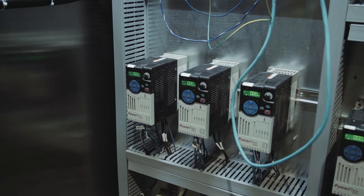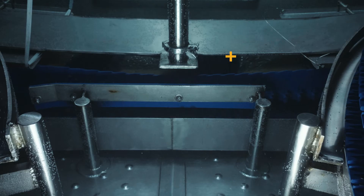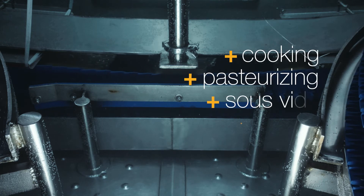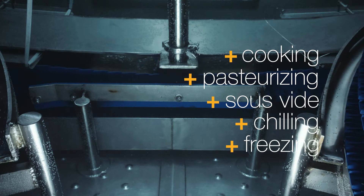With that wide temperature range, the SIS advantages can be applied to two different processing streams: chilling and freezing at the lower temperatures, or cooking, pasteurizing, and sous-vide at the higher temperatures.